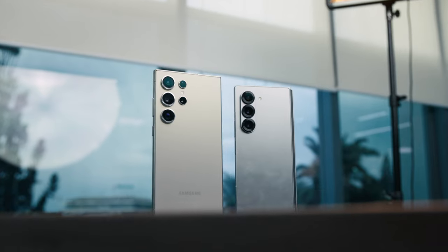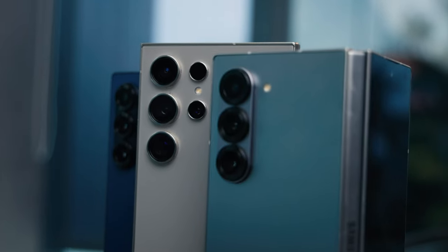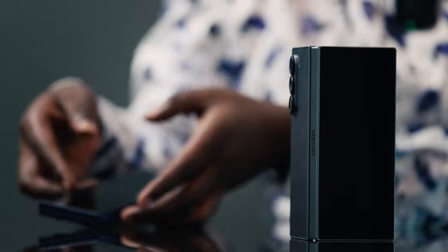I used the Z Fold 5 for a while as my primary device, then changed to the S24 because I went back to that boxy design. I went back to the Samsung S24 Ultra, partly because of the new AI features I really wanted to test out, and because I love the boxy profile of the Samsung Galaxy S24 Ultra. So when I got to see the design profile for the Z Fold 6, I was sold immediately.